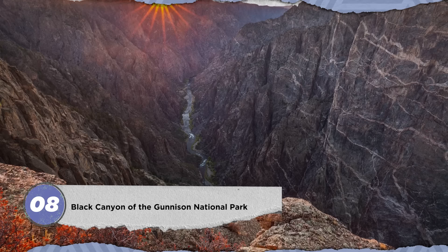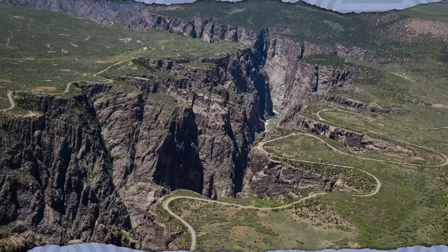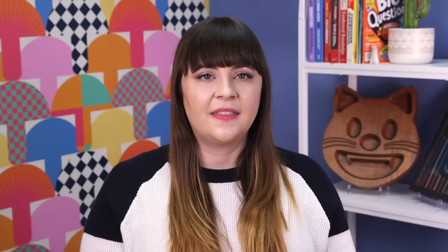Even among non-geologists, the Black Canyon of the Gunnison National Park should elicit awe. This Colorado canyon's incredibly steep sides reveal more than a billion years of Earth's history. Layers of metamorphic rocks, pegmatite rock faces streaked with pink feldspar, and the fossil-rich Morrison formation date from the Precambrian to the present day. The Gunnison River at the very bottom of the canyon continues to wear away rock at a rate of about one inch per century.